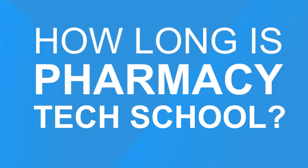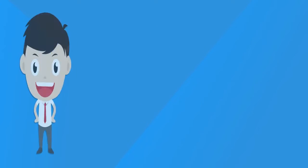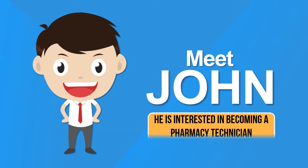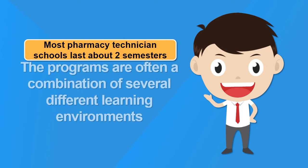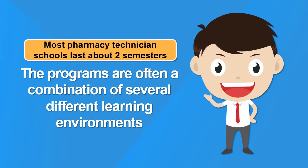How long is pharmacy tech school? Meet John. He is interested in becoming a pharmacy technician. Most pharmacy technician schools last about two semesters, and the programs are often a combination of several different learning environments.